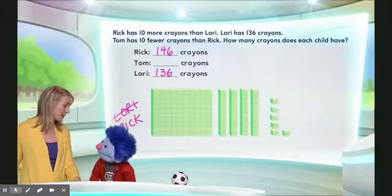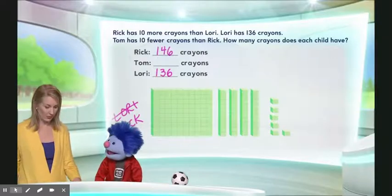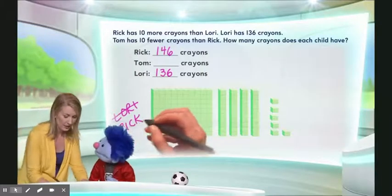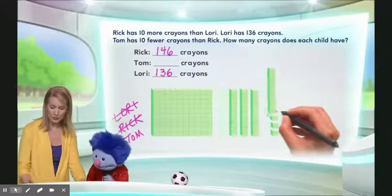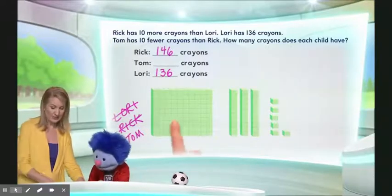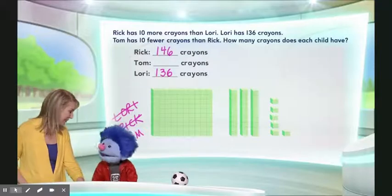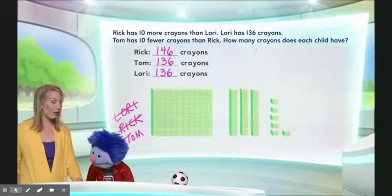Now we just need to figure out how many crayons Tom has. Tom has 10 fewer crayons than Rick. Okay, this is Rick's number of crayons — so would you just take one of those 10s out? Yes, exactly right. Tom will have 10 fewer crayons than what Rick had, so we can just move away 10 less. Now let's count them. 100, 110, 120, 130, 136. Exactly right. He has the same as Lori! Tom has the same number of crayons as Lori.